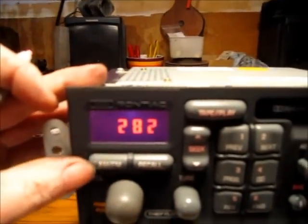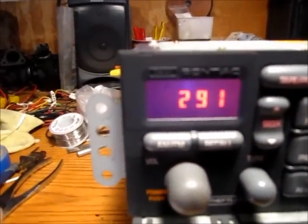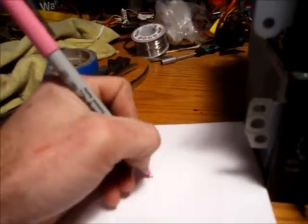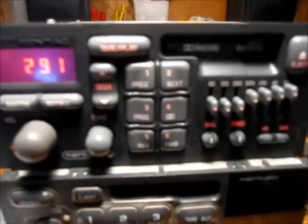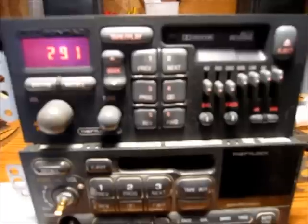Then you're going to press the AM/FM button and get your second number, which is 291. So I'll write down 291. And this is all we need to do at this point at the radio.